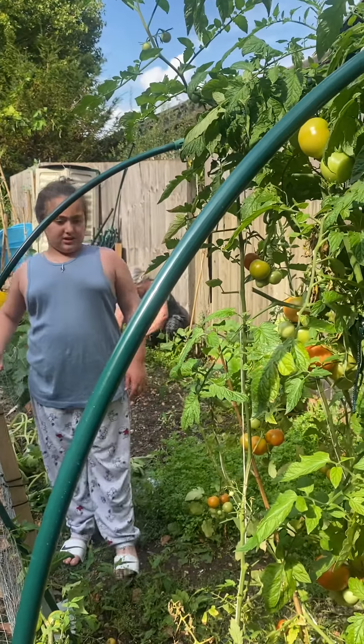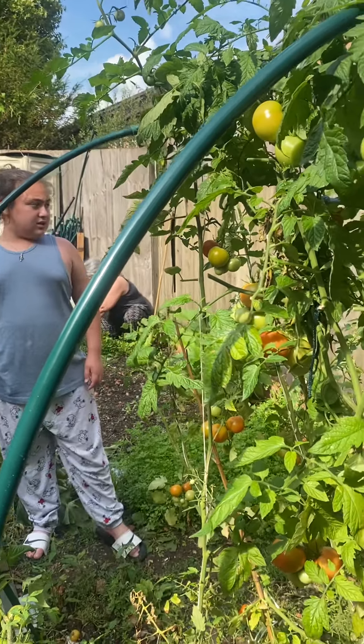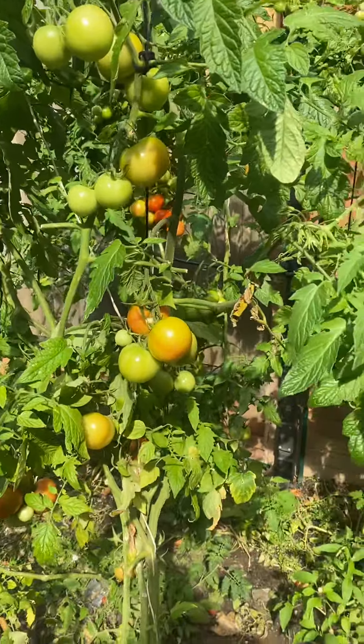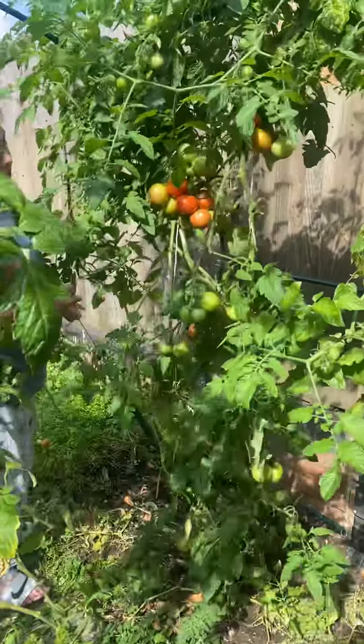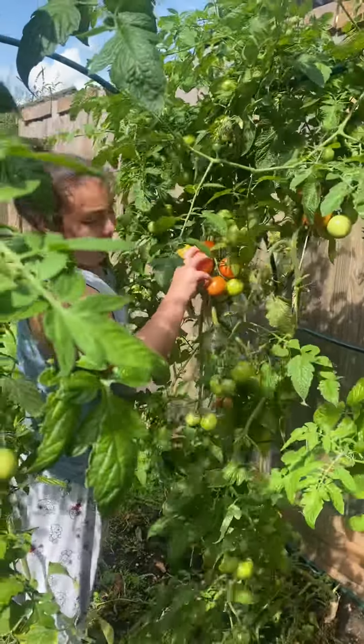Hi guys, today I'm going to harvest some tomatoes and cucumbers and some peppers. There's some tomatoes here, we're already going to harvest some.